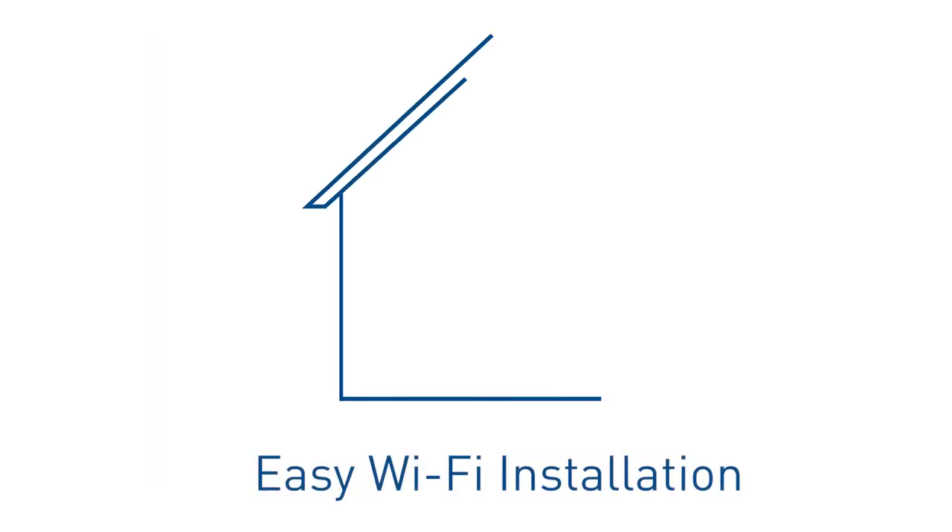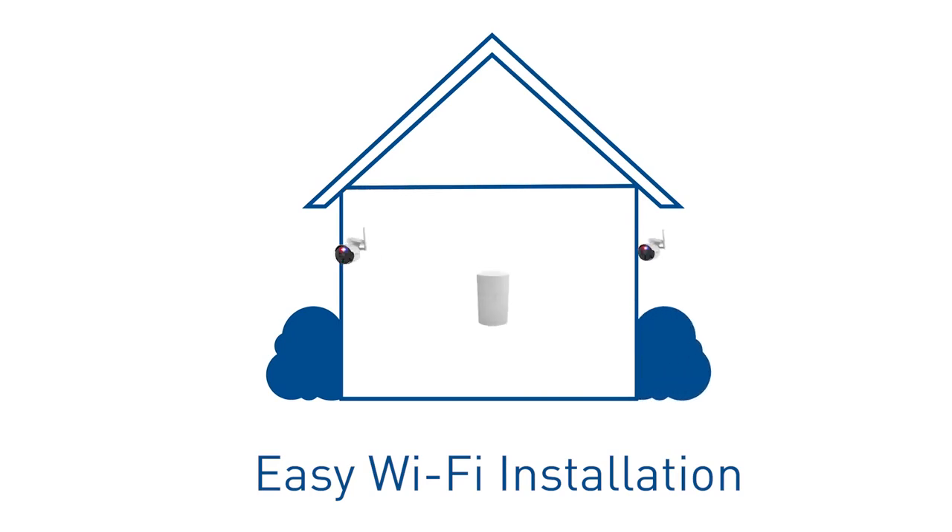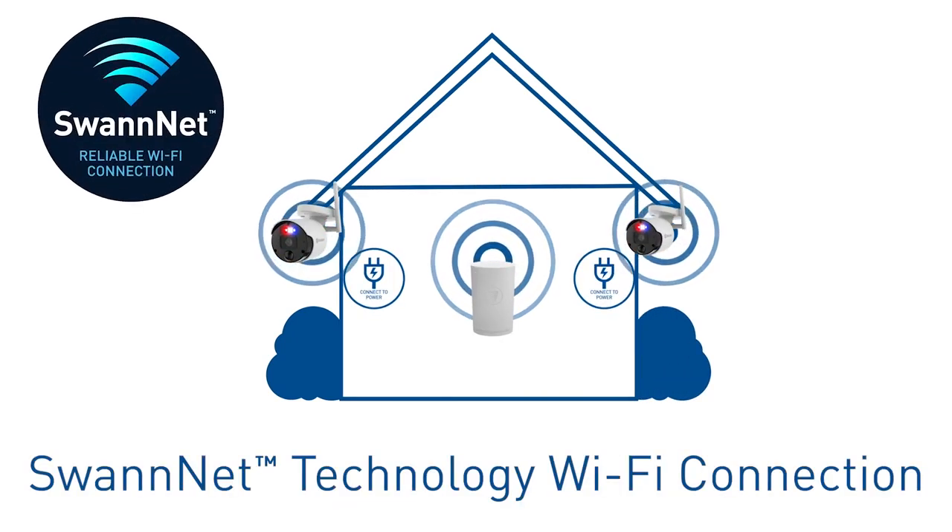Installation is easy, and the system transmits video wirelessly, while our new Swannet technology ensures you always have the best available Wi-Fi connection.